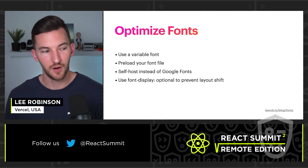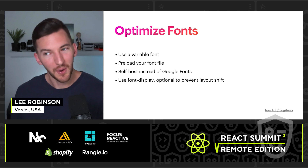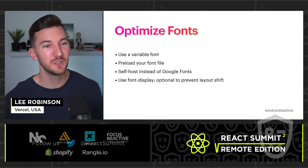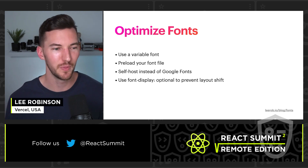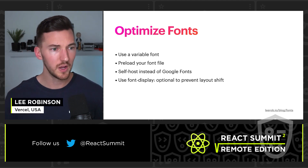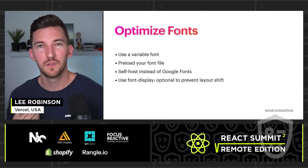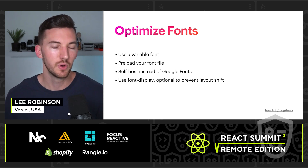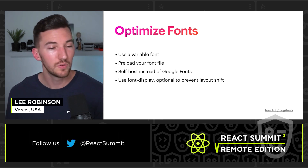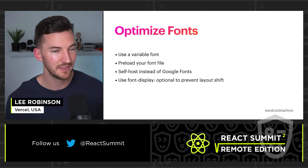Next, I want to talk about optimizing fonts. 82% of web pages on desktop use web fonts, and you're probably going to use them. When you do, you really want to make sure you're doing it in a performant way for good Core Web Vitals. The key strategies are: use variable fonts for smaller file size, preload your font files to tell the browser to load them earlier in the rendering cycle, self-host instead of using Google Fonts, and use font-display optional to prevent layout shift.